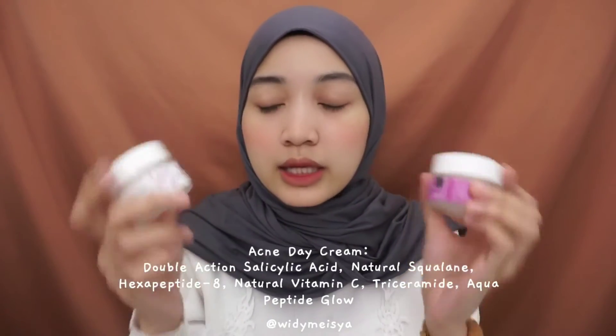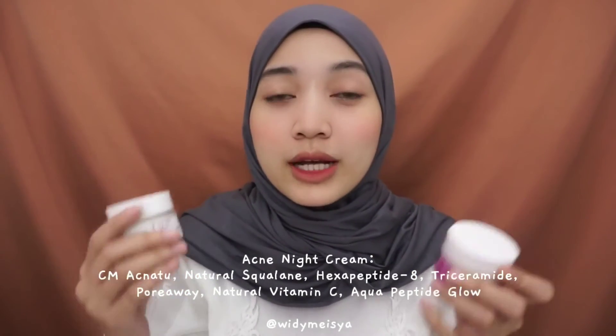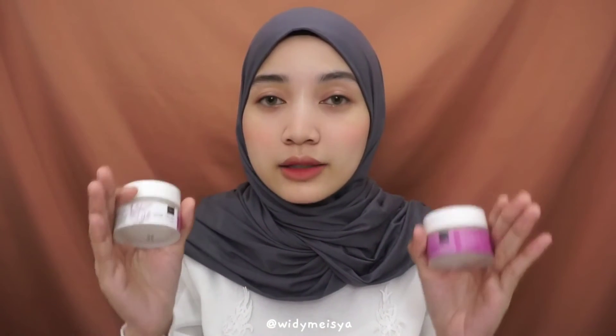Aku juga mau bahas sedikit tentang acne cream yang day sama night. Aku nggak pake ya dua ini, karena kulit aku nggak berjerawat. Aku waktu itu cobain di tangan dan udah keliatan si teksturnya. Untuk yang acne, antara day dan night tuh nggak terlalu beda jauh, teksturnya tuh kayak sama-sama gitu, 11-12. Kalau yang brightly, itu tuh beda banget antara yang day sama night-nya. Kedua produk ini juga punya kelebihan karena bisa menyamarkan pori-pori kulit kita, bisa meningkatkan elastisitas kulit, dan bisa menyamarkan garis-garis halus.